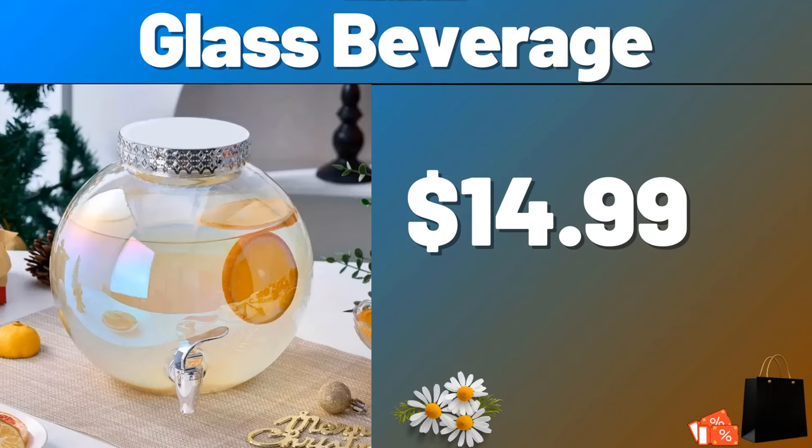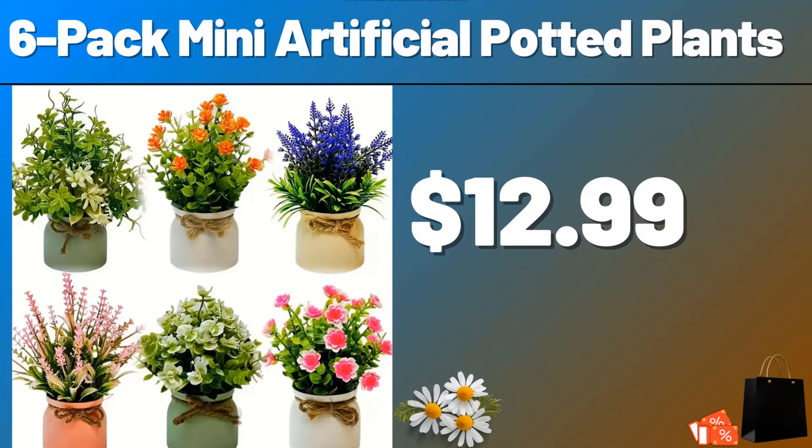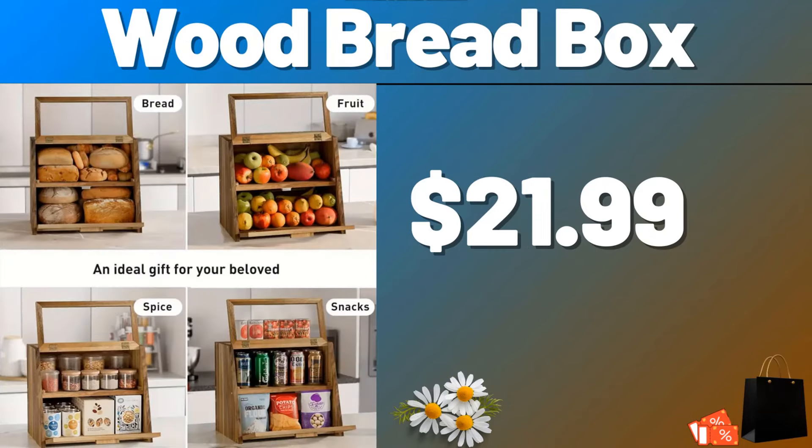Friends, you can share your ideas about the video with us in the comments section. 6-pack Mini Artificial Potted Plants, $12.99.